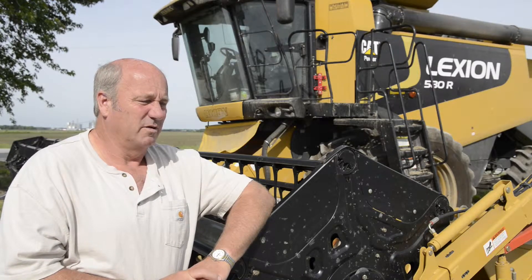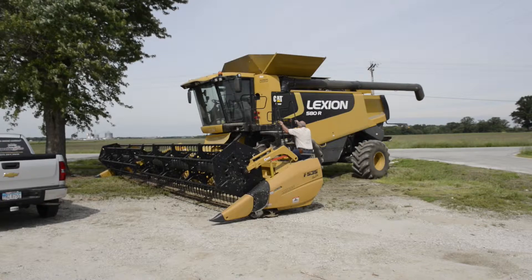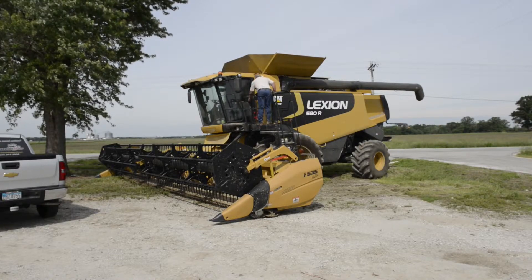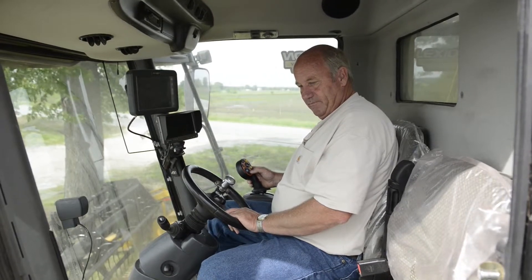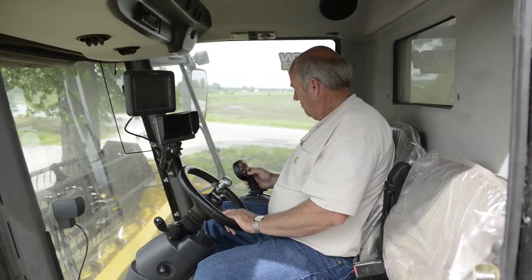I grew up on a farm and I've been farming myself for approximately 40 years. We raised corn, soybeans, and wheat. I was kind of impressed with the warranty. I'd heard a lot about the capacity and the resale value was obviously pretty good. They have a 250-point inspection program that they run through and they warranty the combine against any major defects for a specified period of time, which when you make a capital investment like that, that's quite a bit of confidence.